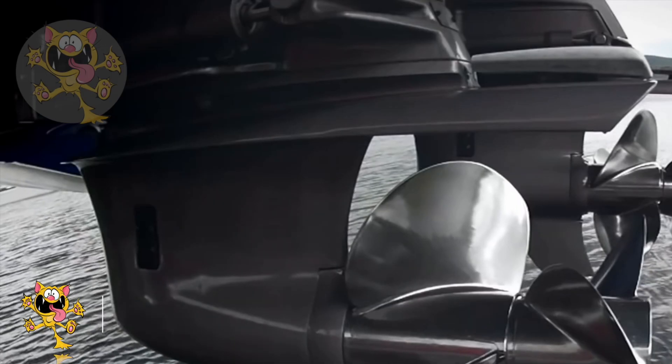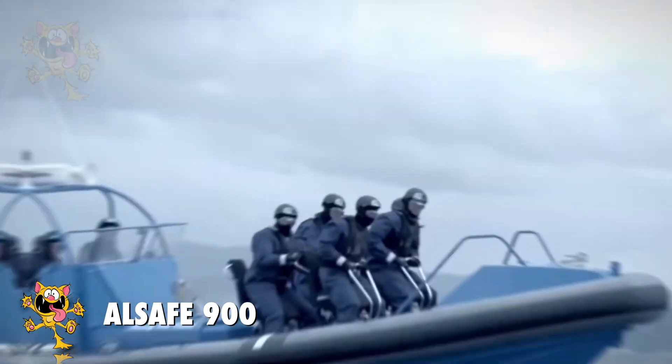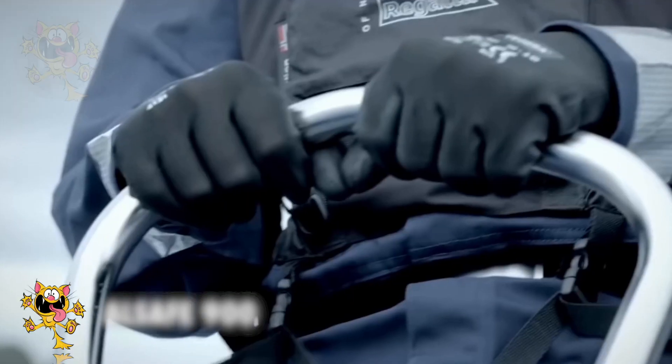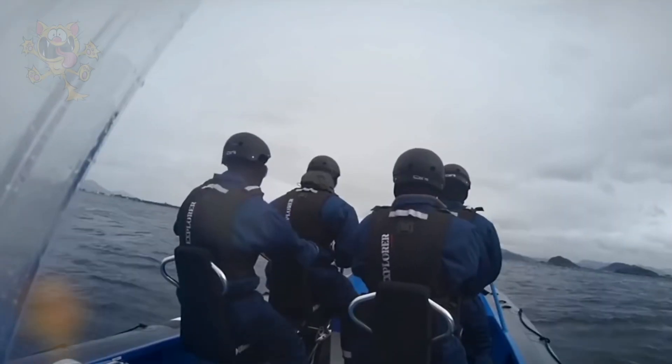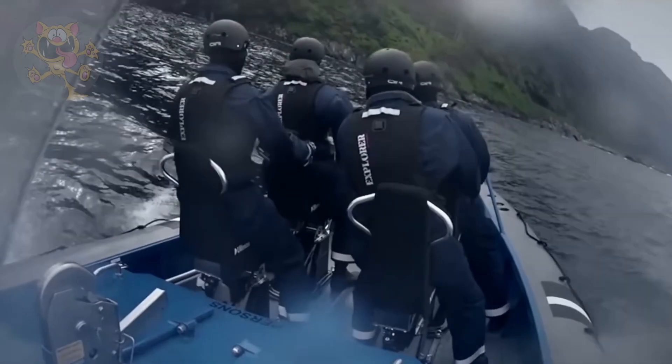Number 9: The Alsafe 900. This rescue boat has a hull made from marine aluminium, and it's designed to work with a large crew in adverse weather conditions. The boat is made in Norway, and because of its high speed, it can be used as a rapid responder or as a rescue craft.